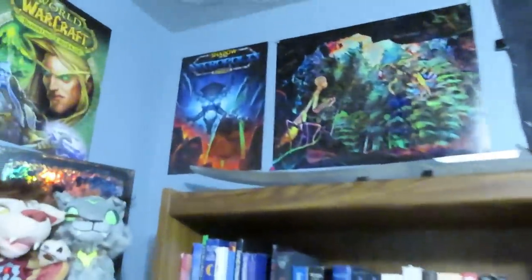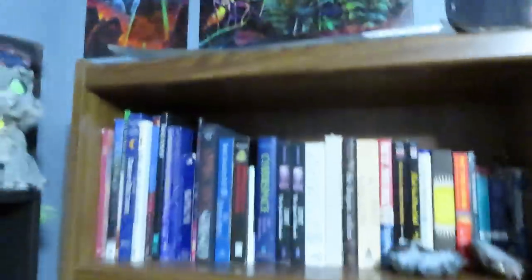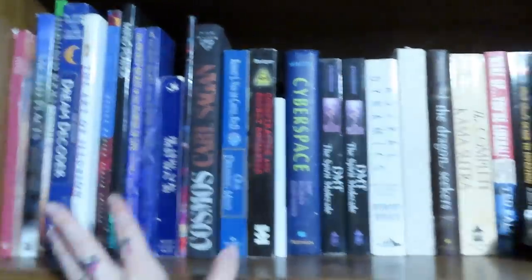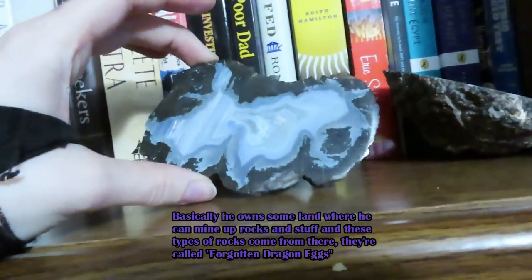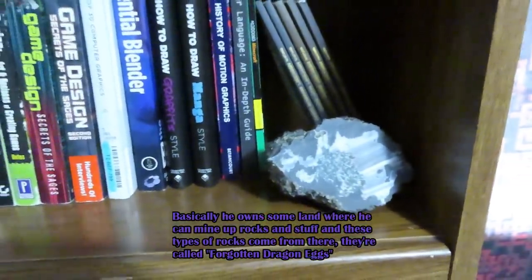Moving on to Derek's bookshelf: we have another World of Warcraft picture and one of Derek's artworks on the wall — he does really cool digital art. This is my sword — it's Arwen's sword from Lord of the Rings. Derek has all of his books organized by category: dream and brain stuff, digital art and 3D design. And these rocks are from his mining claim — they're thundereggs. I'll put a link to his website and Etsy where he sells rocks and minerals.